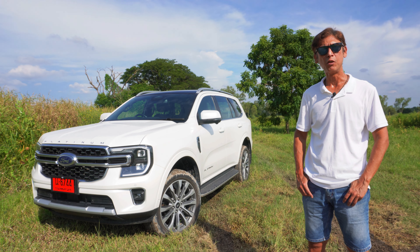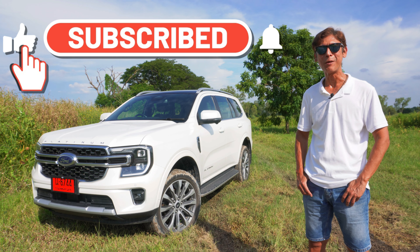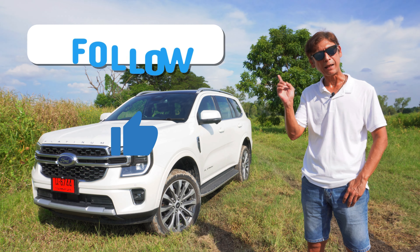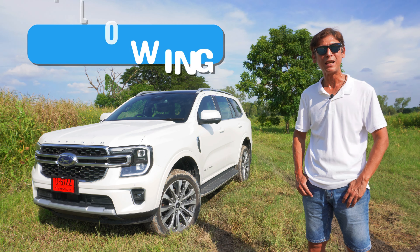But before checking out the video, please consider supporting our channel. If you're watching on YouTube, please hit that subscribe button as well as the bell icon to be notified when we have a new car review. And if you're watching through Facebook, hit that like and follow button to be updated with our latest content from Thailand. Thank you very much.